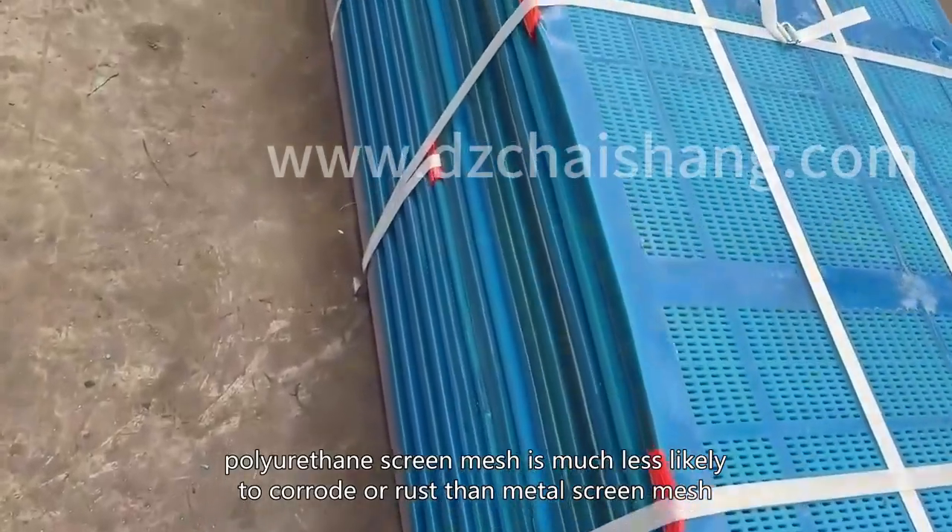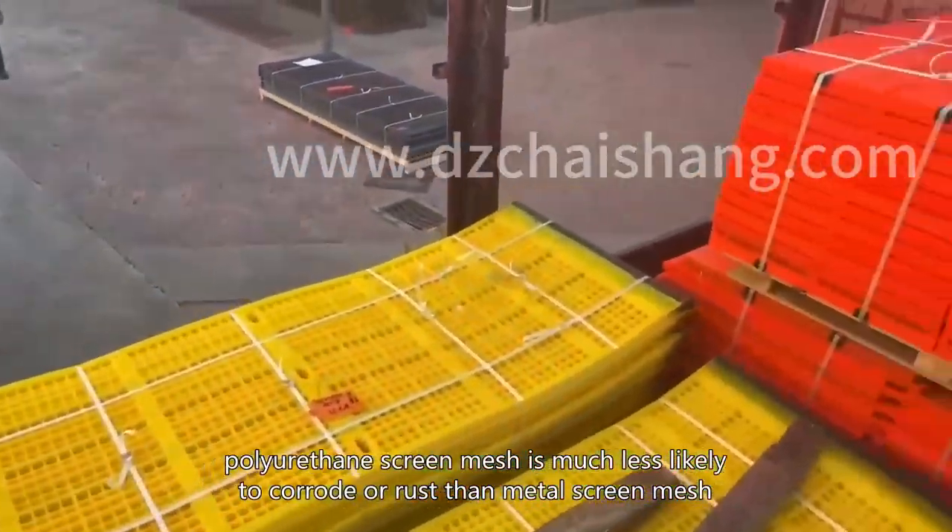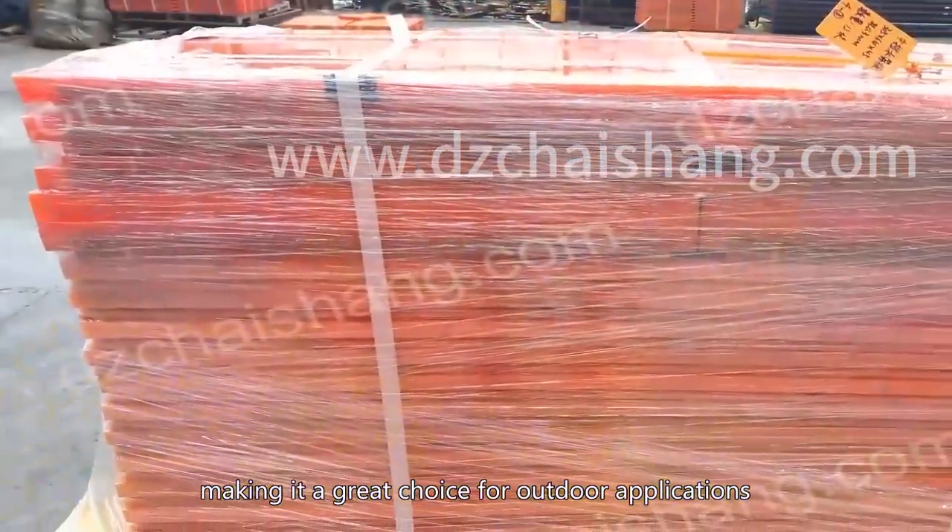Additionally, polyurethane screen mesh is much less likely to corrode or rust than metal screen mesh, making it a great choice for outdoor applications.